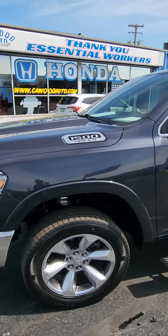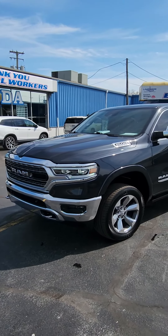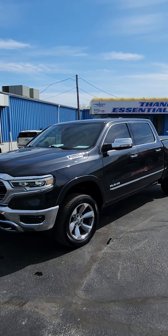Also it has the 5.7 liter Hemi engine in it as well. 2019 Ram Limited, Kaywood Honda, we have the best trucks.